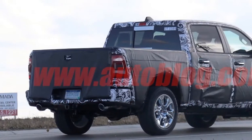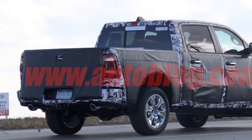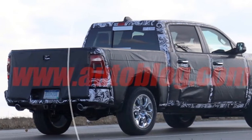Look for the new Ram 1500 to take off the camo at the 2018 North American International Auto Show in Detroit next month.